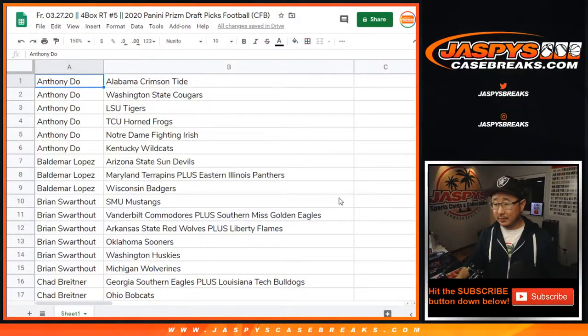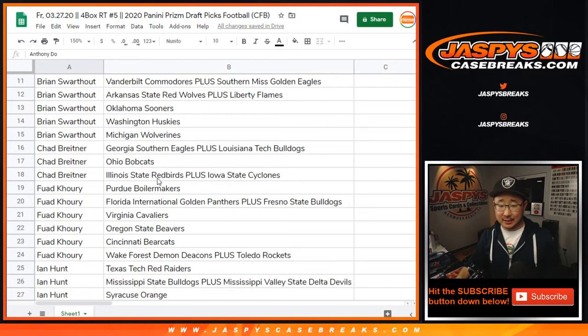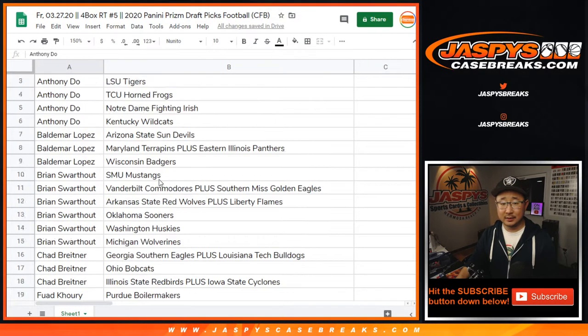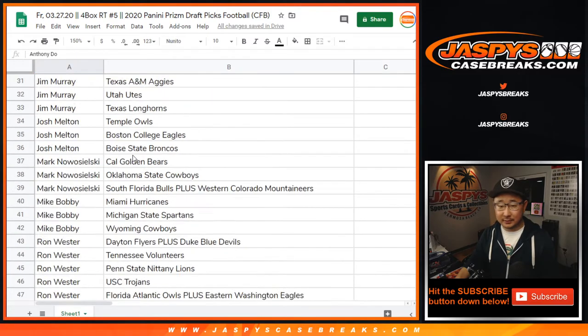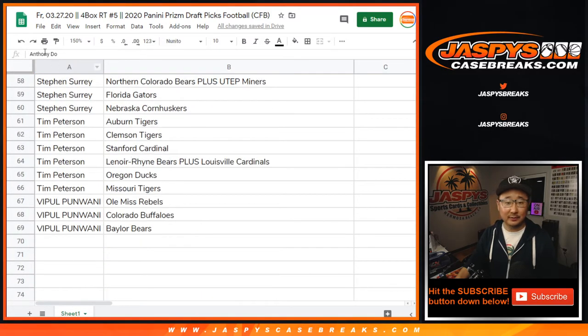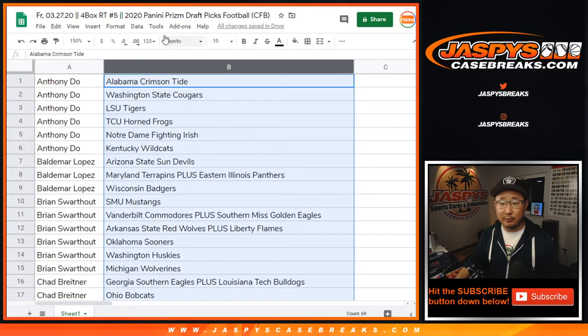Any trades? Chad not happy with his teams. Did Anthony get the best teams? Alabama and LSU, I guess. The best teams are the ones that hit — if those teams don't hit for Anthony, then they're the worst teams. It looks like no one's trading. Let's print. Oh actually, I'm going to alphabetize by team, by column B.